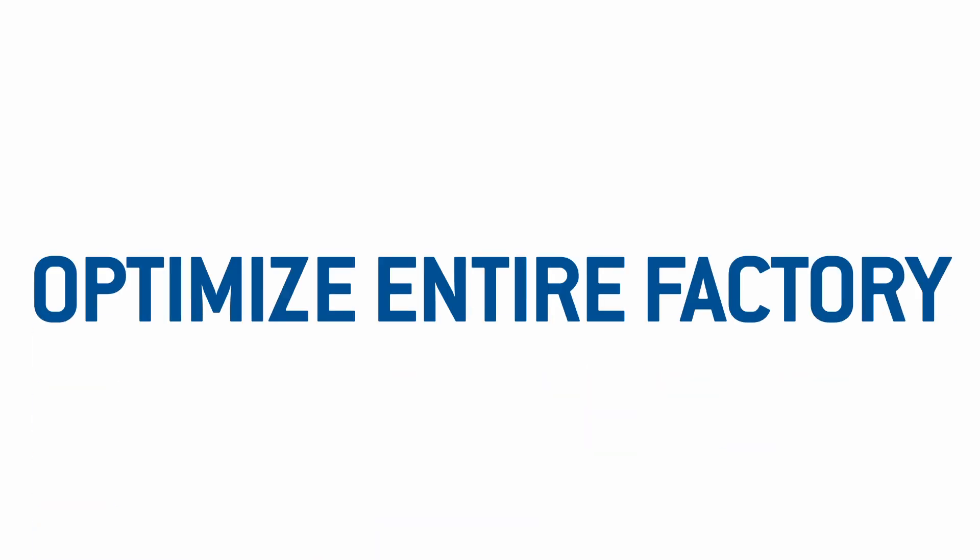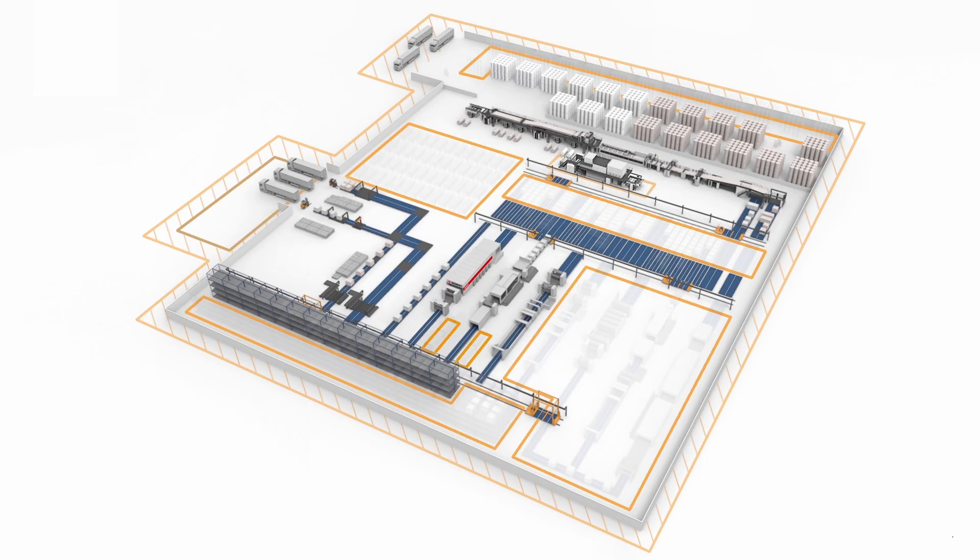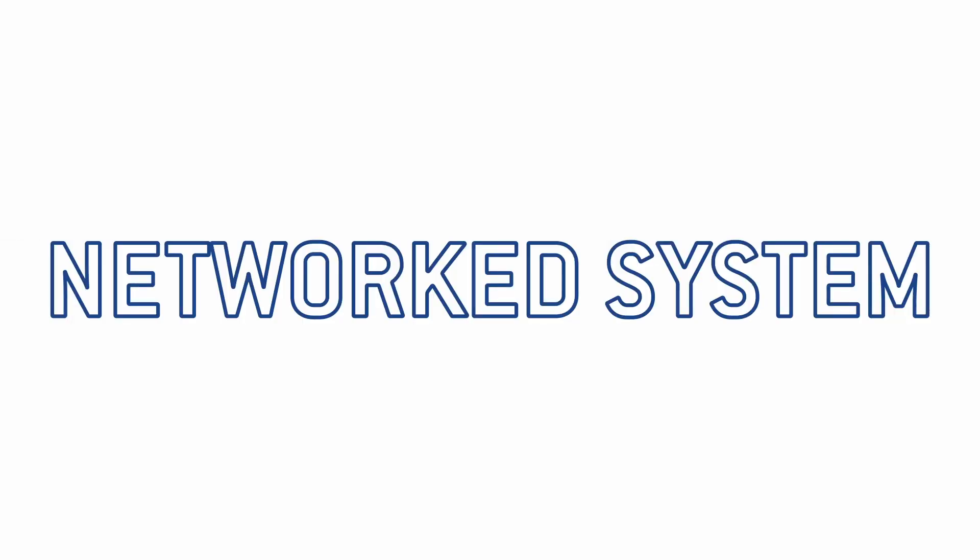So obviously, the FlexLine is not just intended for the corrugator itself. The core idea of Boxplant 2025 is to optimize the entire factory. If you only look at the corrugator, you can only improve a part of the overall process. Corrugated board stays at the corrugator for around 30 seconds, but remains often in the factory for five days or more. So this is the potential we are leveraging for our customers. That's why the FlexLine is more than just a corrugator — as a networked system, it's already building the bridge to a holistically optimized factory. Here, the future becomes reality.